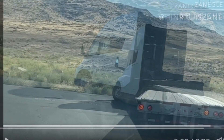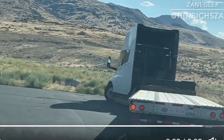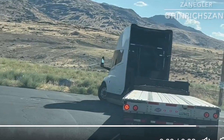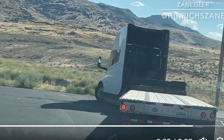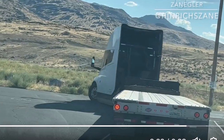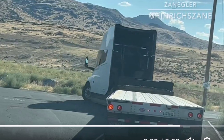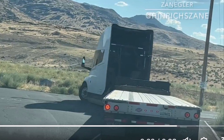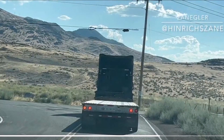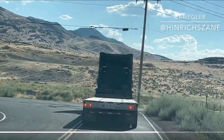First of all, when you drive an electric vehicle, you know how much range you have and you never push the boundaries. You don't go into the middle of the desert without knowing you can't come back without enough electricity. The user's comment expresses concerns about the appearance of the Tesla Semi, its potential limitations in a desert environment, and the perceived inconvenience of running out of battery power. Let's break down each concern.